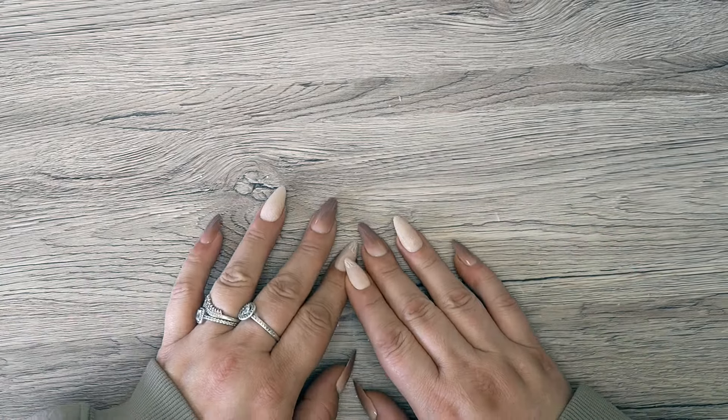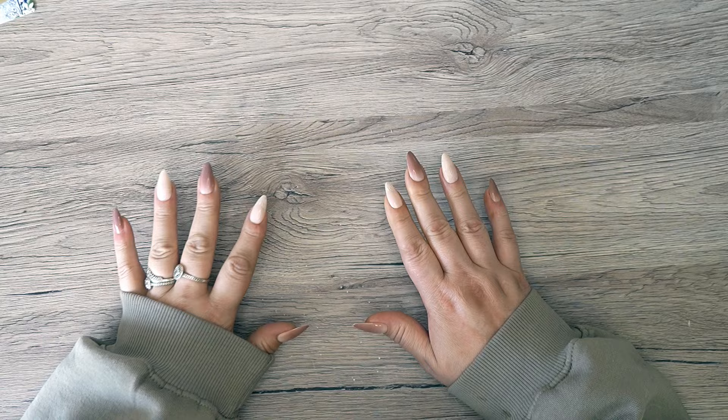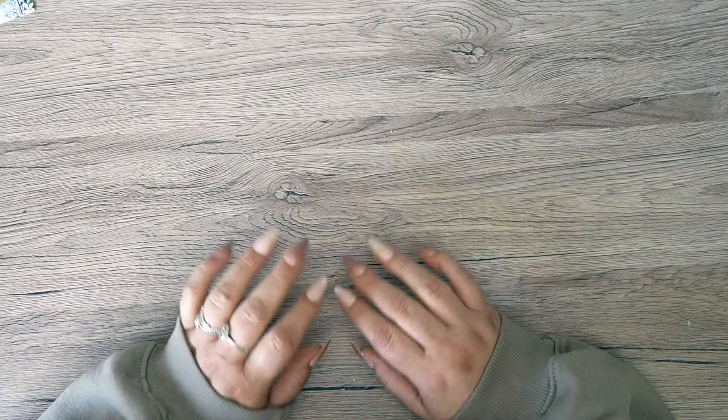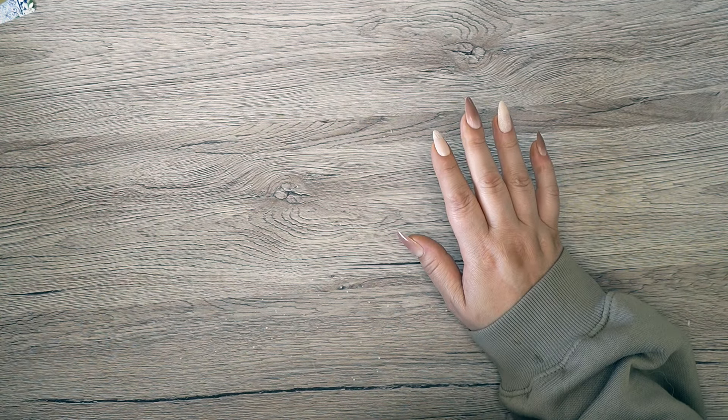Hey guys, it's Becky. If you're new here, welcome, and if you're already subscribed, thanks for coming back. It is officially planner season and I've been waiting for a few bits to come in to do this video. I just wanted to come back, get my 2025 planner lineup out of the way, have a chat with you guys about everything that's been going on. I'm going to do a little haul first — kind of like a 2025 planner haul.